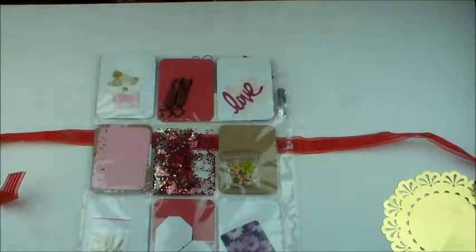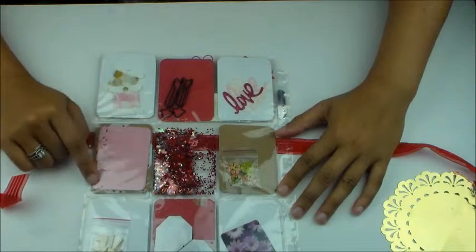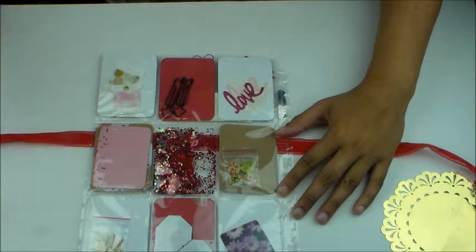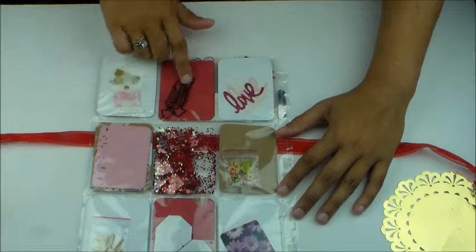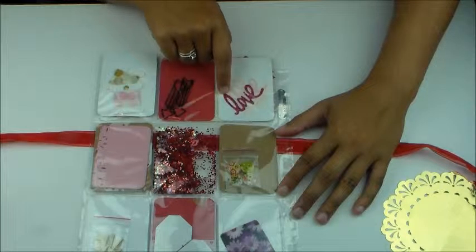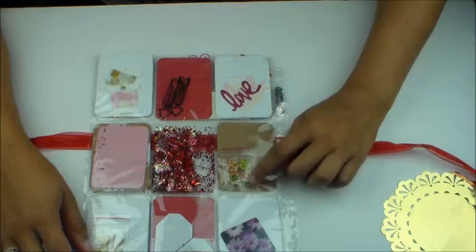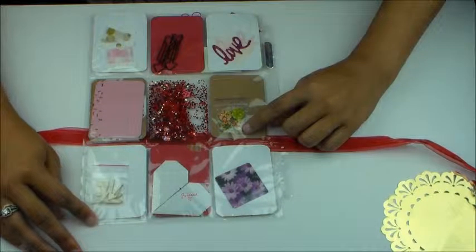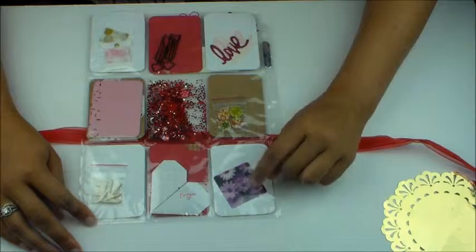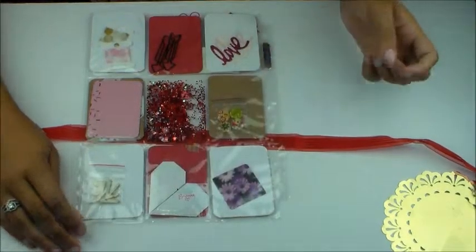On the back she has stuffed this pocket letter full. She gave me sticky notes with sprinkles on them, wood veneer hearts and arrows, more washi tape, arrow paper clips, die cuts of the word 'love' on glitter paper — that is beautiful. She also gave me intricate buttons with roses on them, so pretty. Then a 3D decal with purple daisies, and I loved how she shaped her letter in the form of a heart — that's really cute.